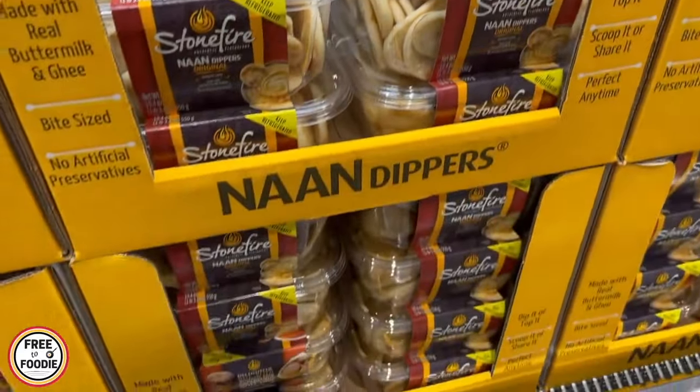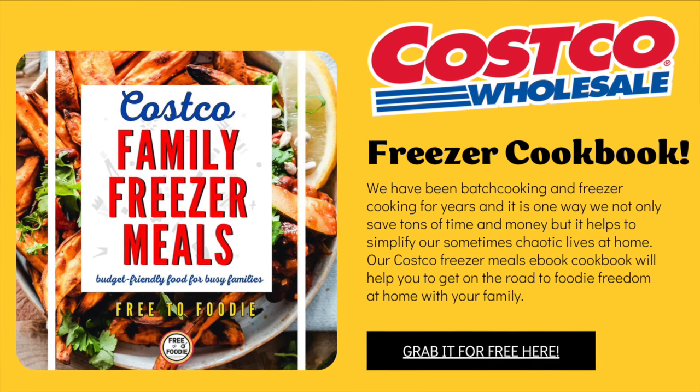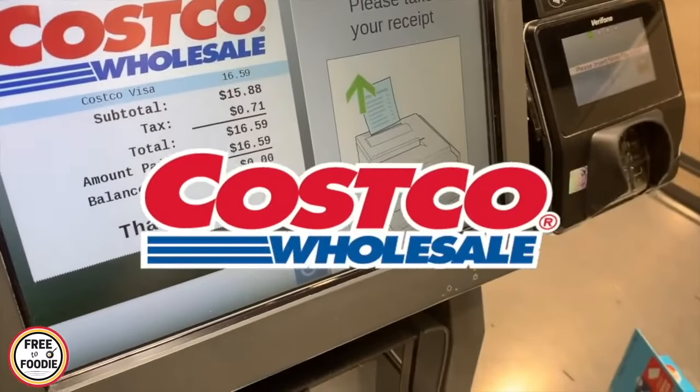Be sure to comment below on your favorite Costco find ever, and check the description and pinned comment to join our foodie community and grab your free Costco family freezer meal cookbook. If you like videos like this, please give it a big thumbs up and subscribe. It really does help us here to bring you these videos. Now let's get into it.